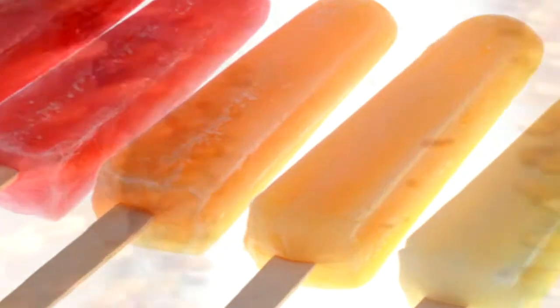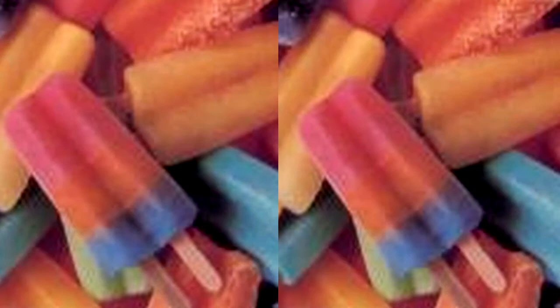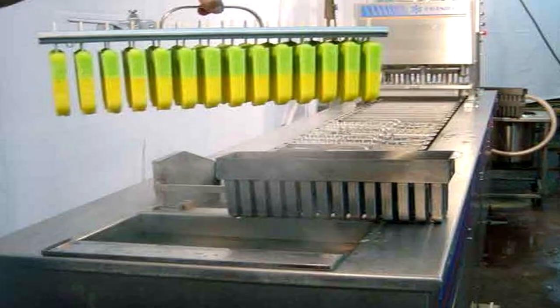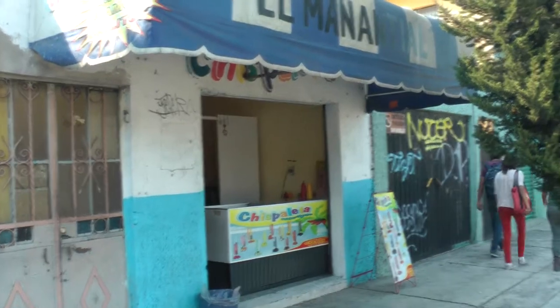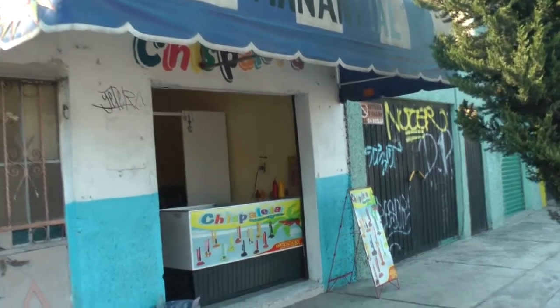El origen de las paletas de hielo en México se remonta a principios del siglo XX. En el archivo personal del general Plutarco Elías Calles, propiedad de la Universidad de Guanajuato, se hace referencia al año de 1924, cuando llegaron al país las primeras máquinas y refrigeradores para conservar las paletas de hielo. En esta historia de las delicias heladas, existe especialmente un lugar en México cuyo nombre es poco conocido: nos referimos a Tocumbo.